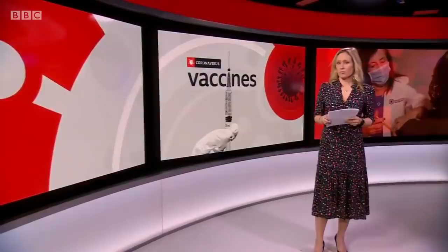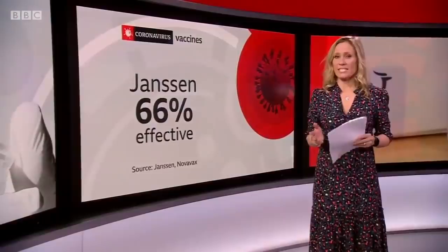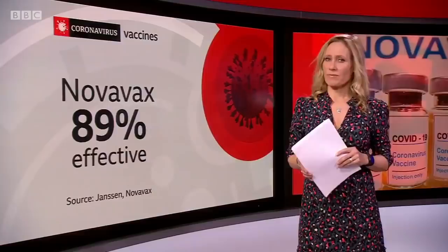A second vaccine has shown to be effective in major trials in just 24 hours. The latest is the Janssen vaccine — it's 66% effective overall and only needs a single dose. And crucially, it is 85% effective against severe disease. Last night, Novavax announced UK trials had shown its vaccine to be 89% effective.